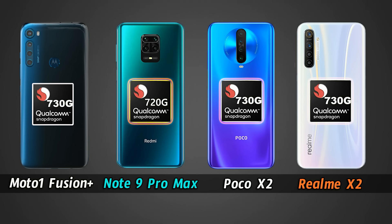Friends, first let's start with the hardware. Here we are using 4 phones. We have the Note 9 Pro Max with a Snapdragon 720G. The other 3 phones have a Snapdragon 730G. So the question is: is 720G better or 730G better? In day-to-day usage, both processors are good, but there may be some lags.